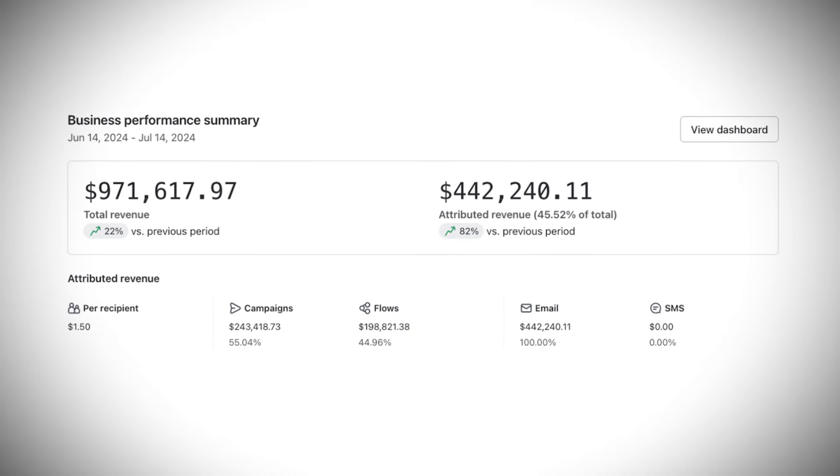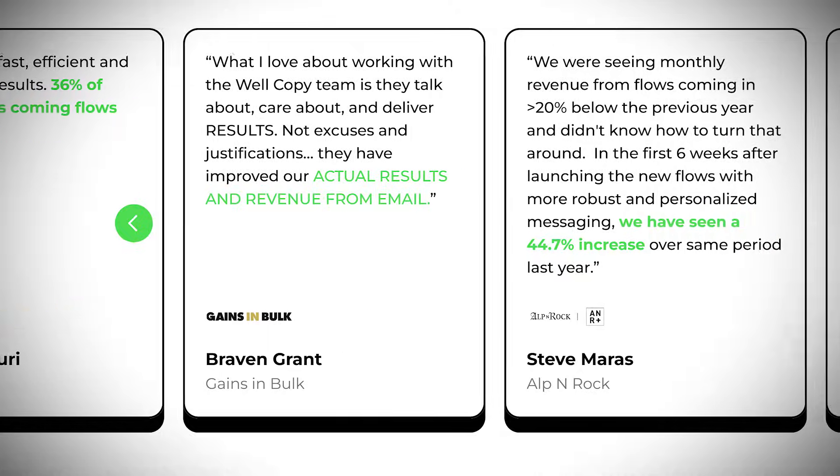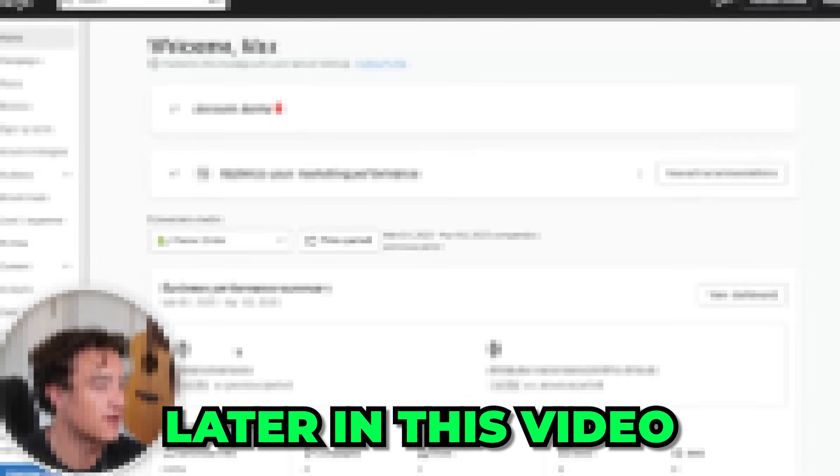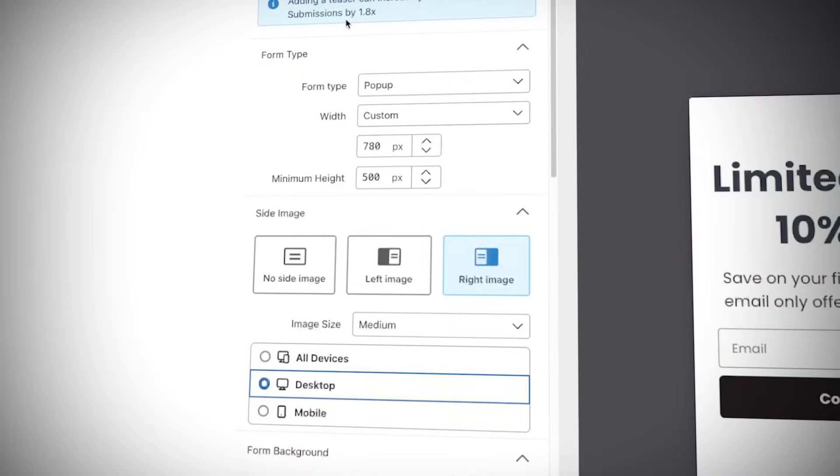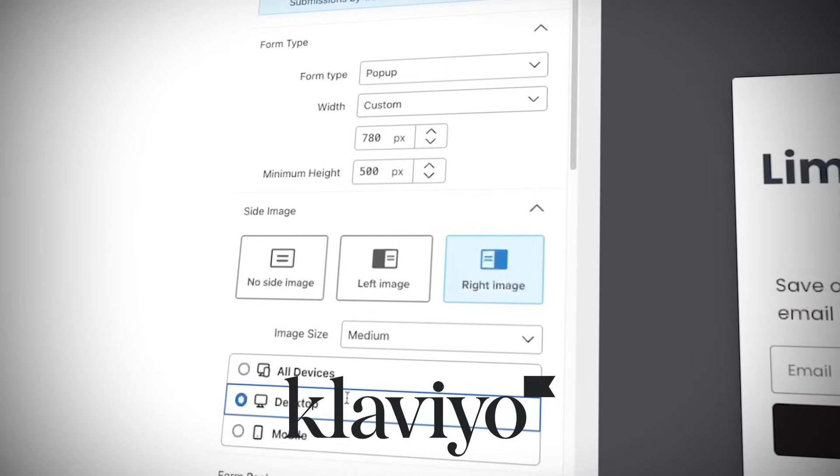I'm Max and last month I helped generate over nine million dollars just from email marketing for my e-commerce brand partners. In this video I'm going to be giving you a full beginner's course on how to set up email marketing for your e-commerce store, and doing a deep dive into Klaviyo as the email marketing platform.